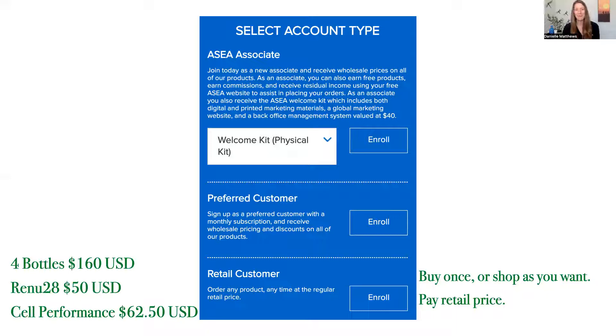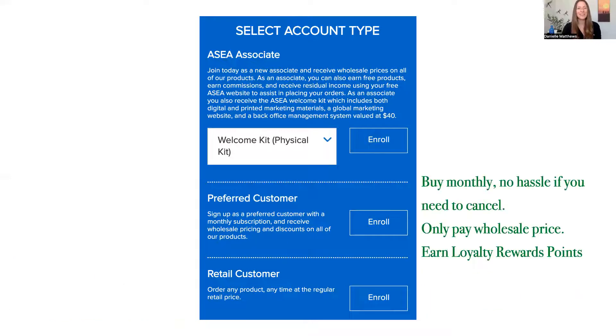If I don't have to pay retail, I don't want to. So let's talk about the preferred customer option. To become a preferred customer, there's no cost to the account, but you set it up to be on a monthly subscription. You can get whatever products you would like each and every month, with no quota on the amount you need to purchase. If you're purchasing something, they consider you a loyal customer and will gift you loyalty points each and every month that you order. You'll be able to accrue those to get products for free. Staying on that monthly subscription gives you wholesale pricing.